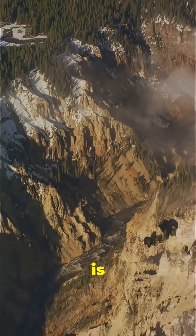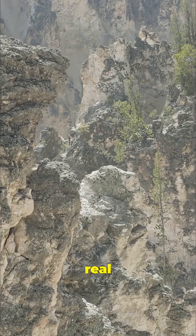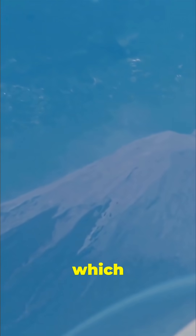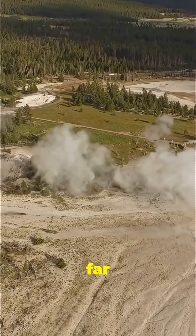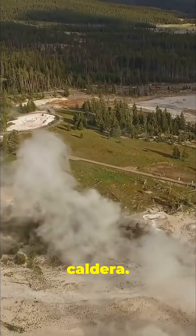What exactly is this hidden power? It is a supervolcano. This is not a term from a disaster film, it is a real geological classification. Unlike a typical volcano, which we often picture as a cone-shaped mountain, a supervolcano is far larger and far less obvious — a vast depression called a caldera.